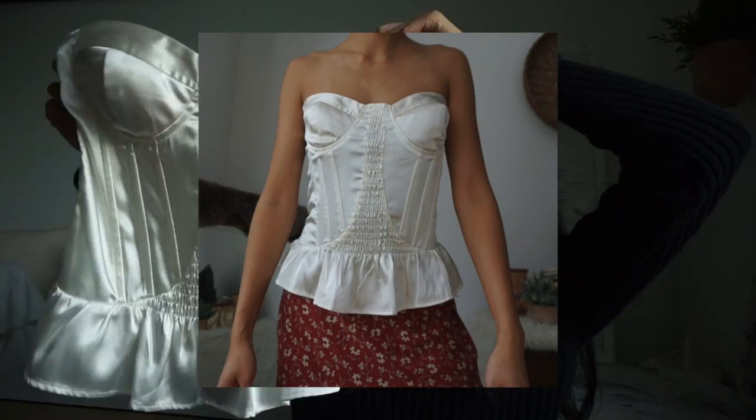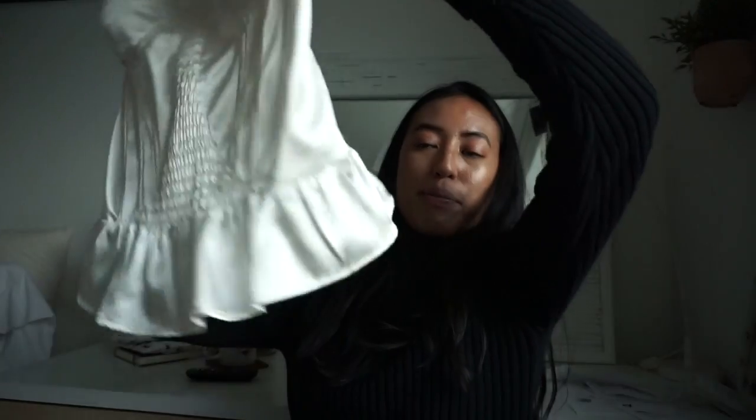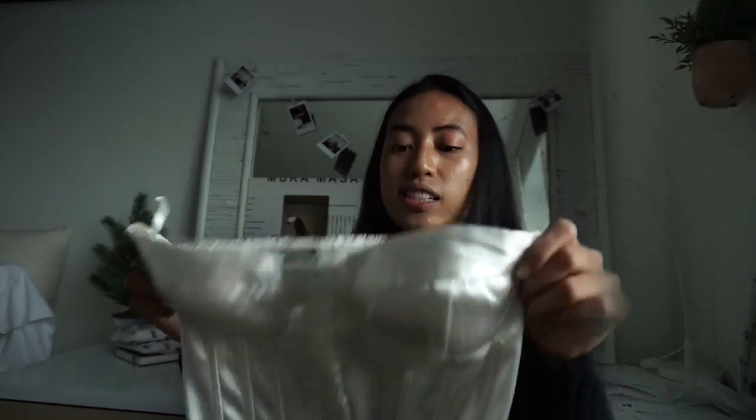The next item is a corset — it's super pretty but I definitely don't have the bust to fill it out; however, someone else will. It's a satin cream-whitish ivory colored corset with ruching in the back and a little peplum. You can layer it over tighter sweaters or t-shirts, or just wear it as is.